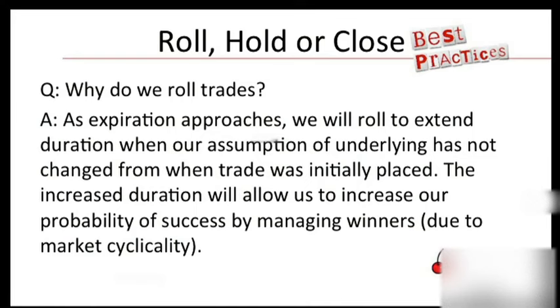Because so many people have questions with respect to: do you roll the position, do you hold the position, do you close the position? So why do we roll trades? As expiration approaches, we'll roll to extend duration when our assumption of the underlying has not changed from when the trade was initially placed. The increased duration allows us to increase our probability of success and reduce our risk by managing winners. This is due to marketplace cyclicality.